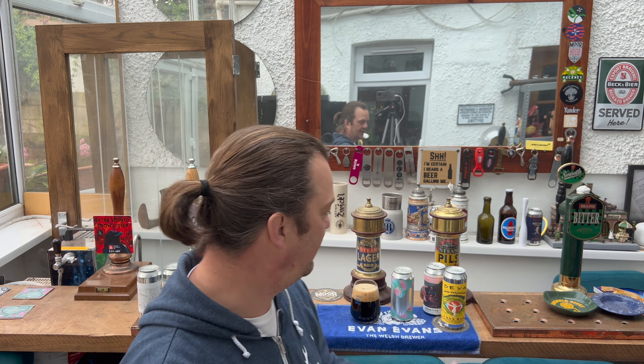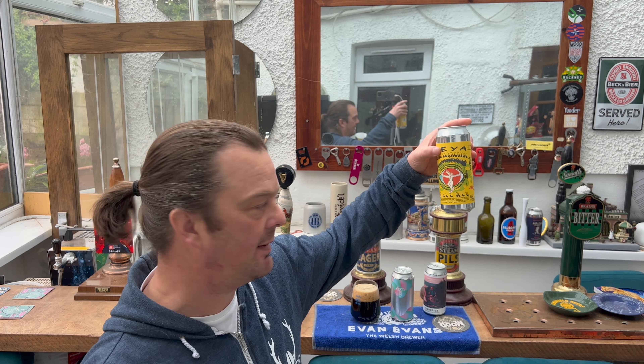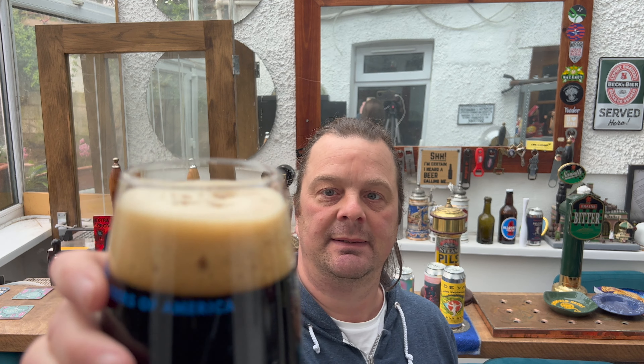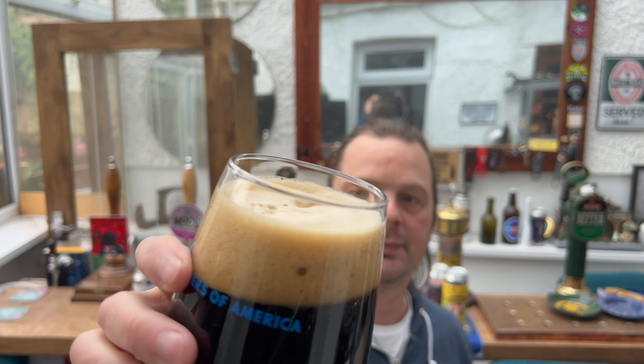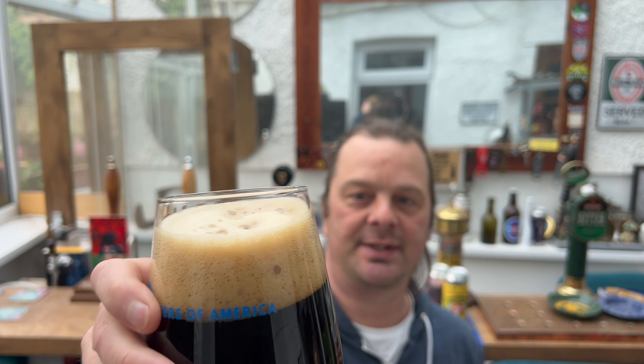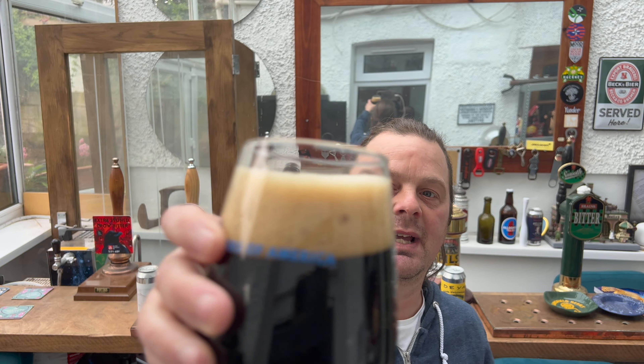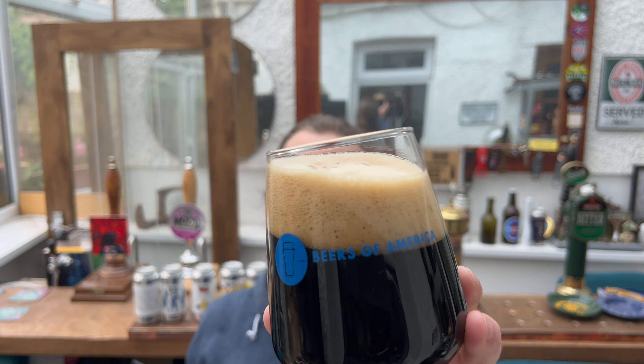This Colonel beer is 6.4% ABV. It's a 330ml bottle compared to 500ml, but swings and roundabouts. So this is the Baltic Porter from Colonel — dead excited for this. They produce some tremendous beer. Two-finger tan coloured head, jet black beer in the glass.